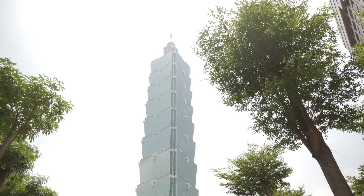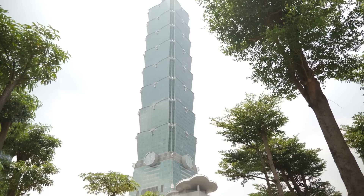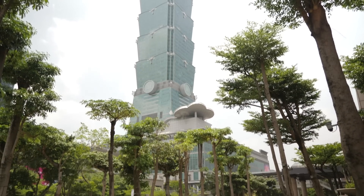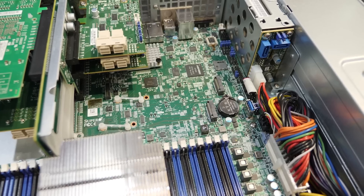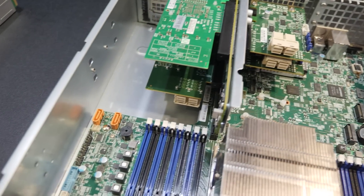Here I am on the 36th floor of the Taipei 101. It's one of the largest buildings in the world and definitely one of the most impressive. And that's where Gigabyte is always showing off their latest and greatest creations.